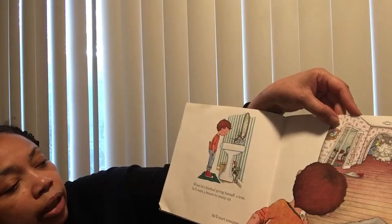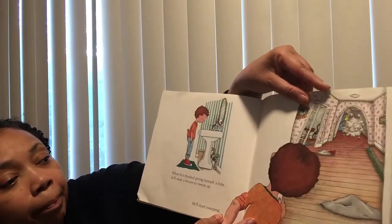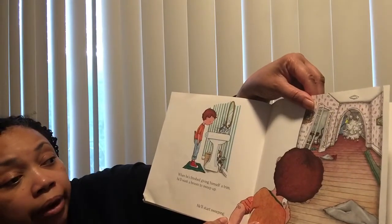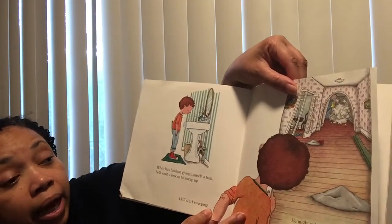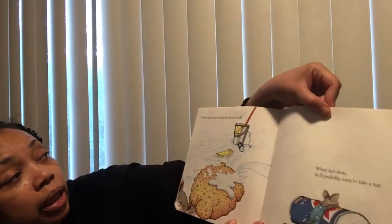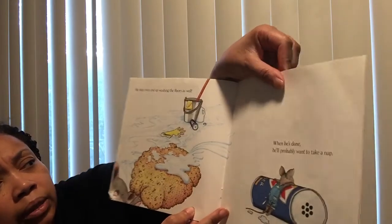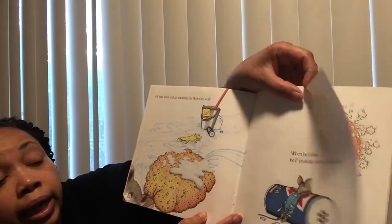When he's finished giving himself a trim, he'll want a broom to sweep up. He might get carried away and sweep every room in the house. He may end up even washing the floors as well, and when he's done, he'll probably want to take a nap.